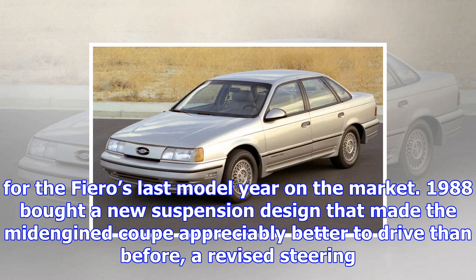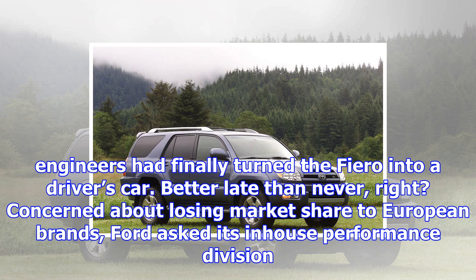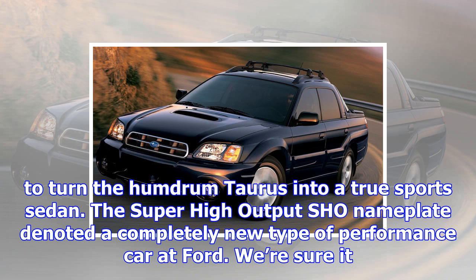Pontiac unwrapped a surprise for the Fiero's last model year on the market. 1988 brought a new suspension design that made the mid-engined coupé appreciably better to drive than before, along with a revised steering system and upgraded brakes. The 2.8-litre V6's output remained pegged at a paltry 140 horsepower and 170 pound-feet of torque. That wasn't much, but period road testers agreed Pontiac engineers had finally turned the Fiero into a driver's car. Better late than never.